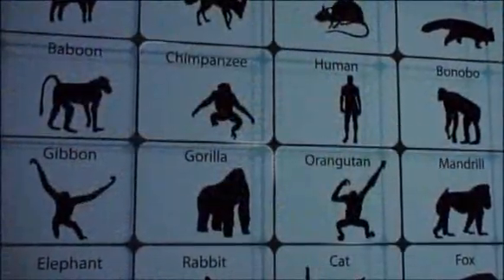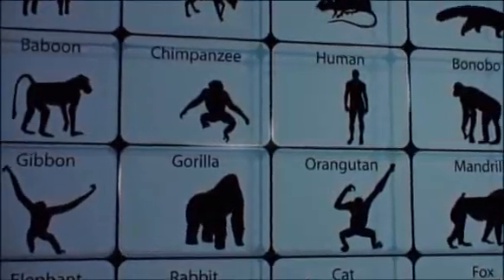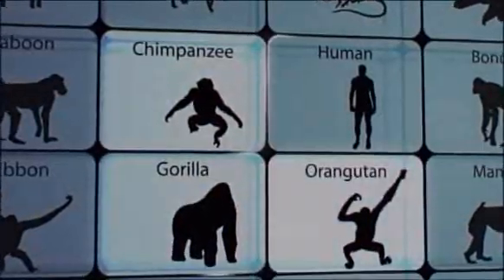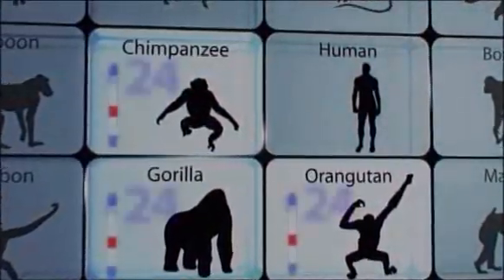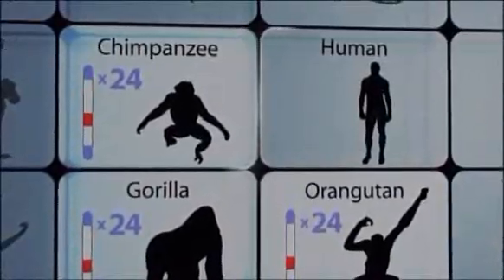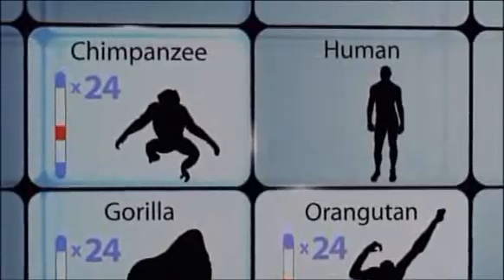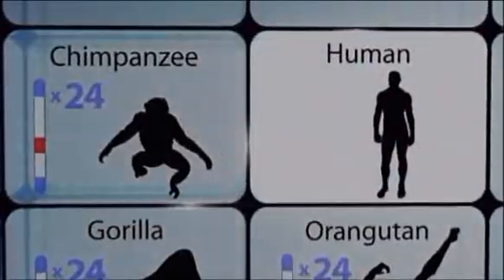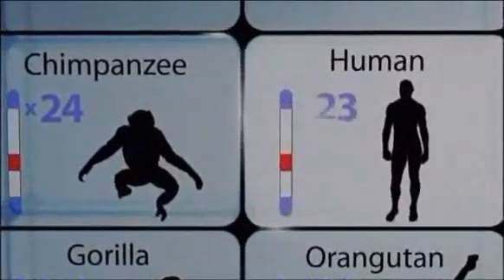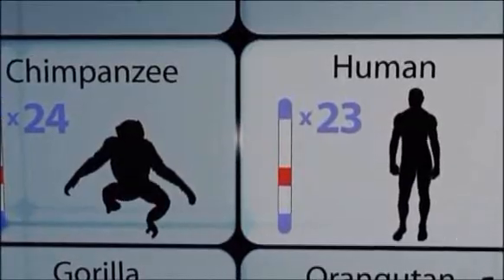That paper explored a curious discrepancy in our chromosomes. The cells of all great apes — like chimpanzees, gorillas, and orangutans — contain 24 pairs of chromosomes. If humans share a common ancestor with apes, you'd expect us to have the same number. But surprisingly, human cells contain only 23 pairs. The question is: if evolution is right about this common ancestry idea, where did the chromosome go?